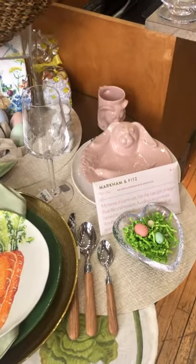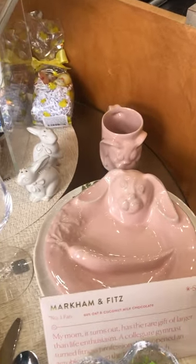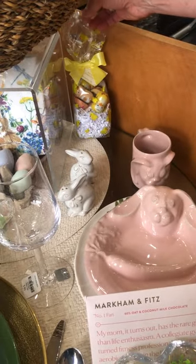We have everything from the Simon Pierce beautiful heart dish to some great new chocolate bars from our favorite Markham and Fitch. We also have some cute little candies over here for your kids to pop into their baskets.